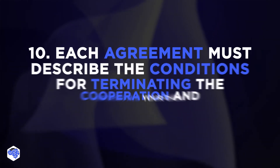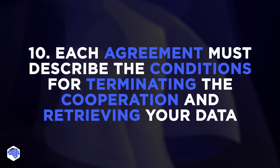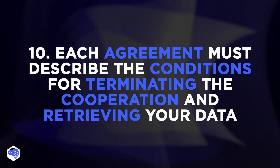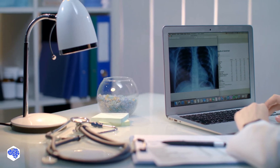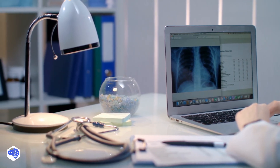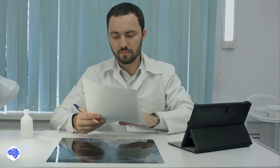And each agreement must have a clause that describes the conditions for terminating the cooperation and retrieving your data. Choosing the right vendor is a long-term investment that defines the safety of your organization. Which topics should we cover next? Leave your ideas in the comments section.